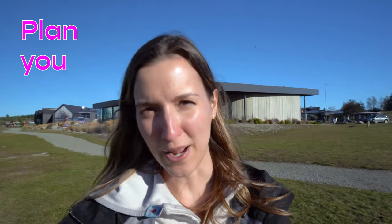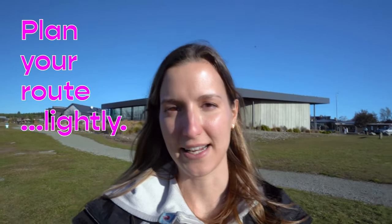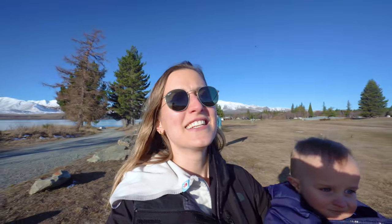So we are in Lake Tekapo and I want to give you my first piece of advice: plan your route but plan your route very lightly. Especially in the South Island, a lot of the time intense weather phenomena are going to happen and one of the roads or more might close. If you have been following along this road trip series, you know that we have had some very variable road conditions.